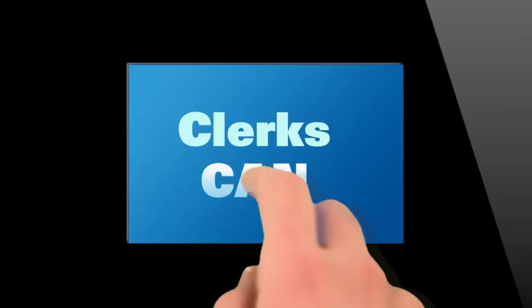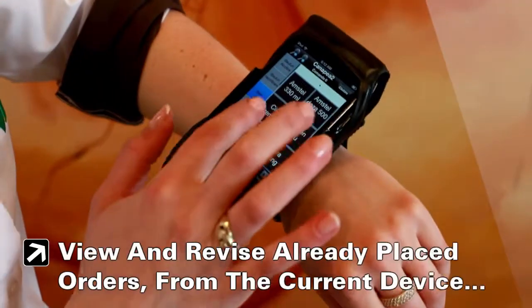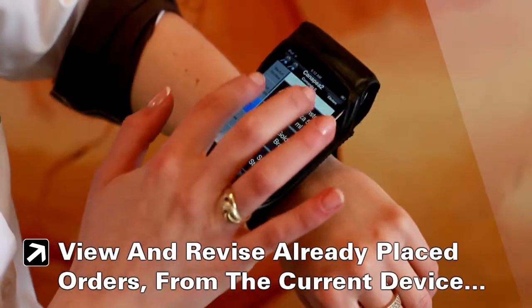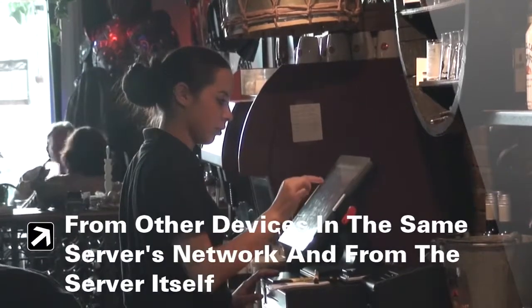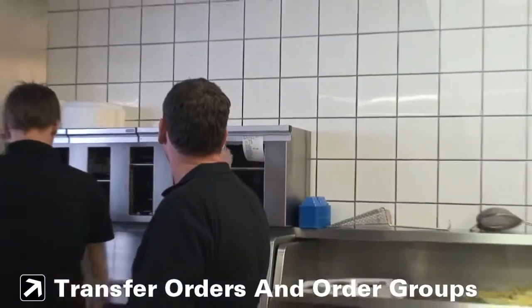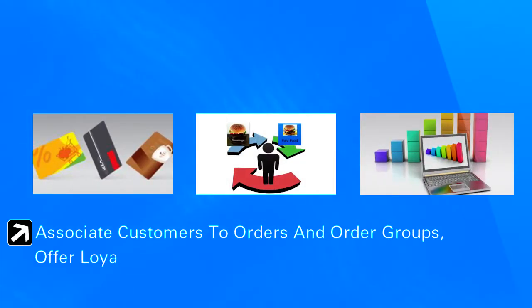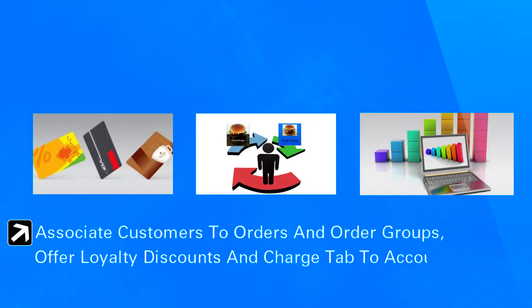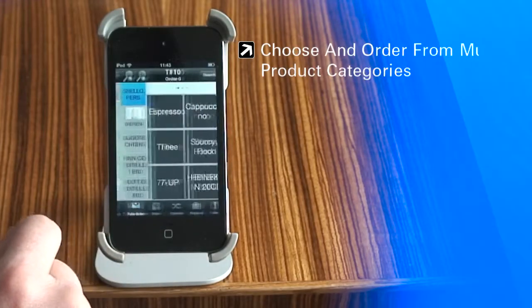Clerks can place new orders on tables and on order groups, view and revise already placed orders from the current device, from other devices in the same server's network, and from the server itself. You can transfer orders and order groups, associate customers to orders and order groups, offer loyalty discounts, and charge to tab or account facilities.